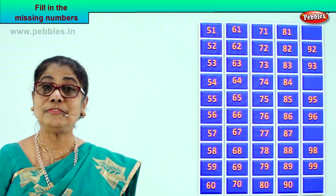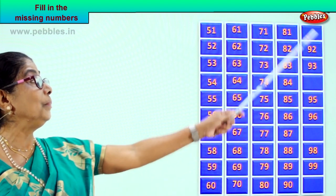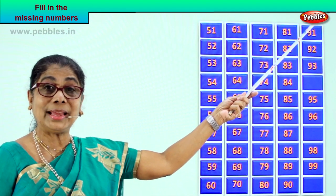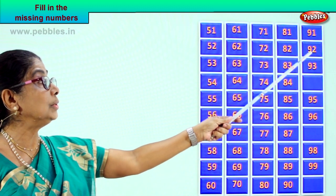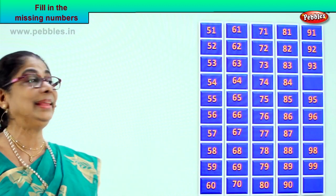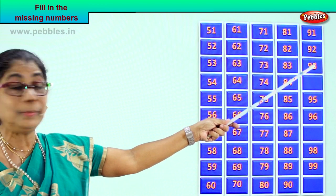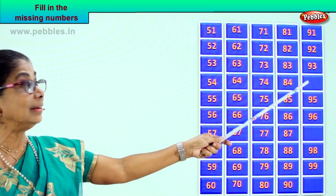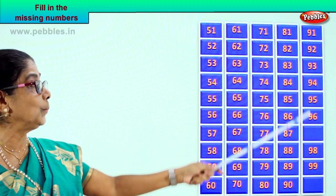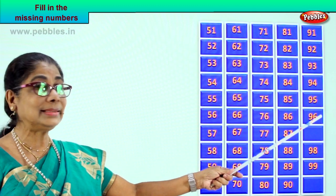Now what is the number that can follow 90? Good — after 90 comes 9 and 1, 91. Very good! So 91 follows, then 9 and 2, 92, followed by 9 and 3, 93. Now what number follows 93? Because we have 95 here — good, 9 and 4, 94. Then comes 95, 9 and 5. Then 9 and 6, 96.